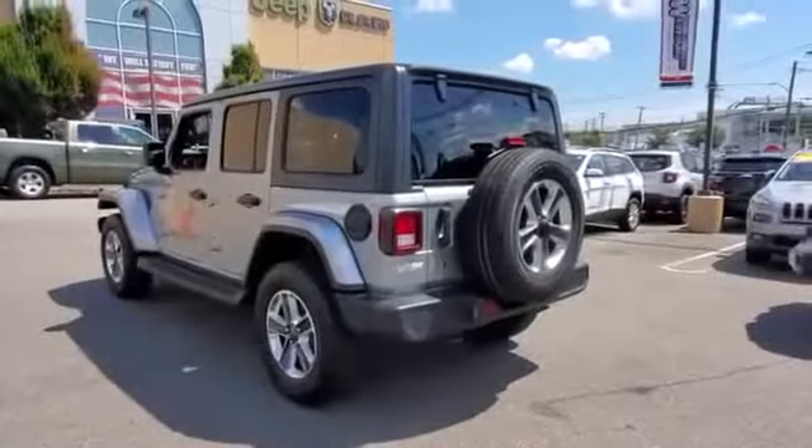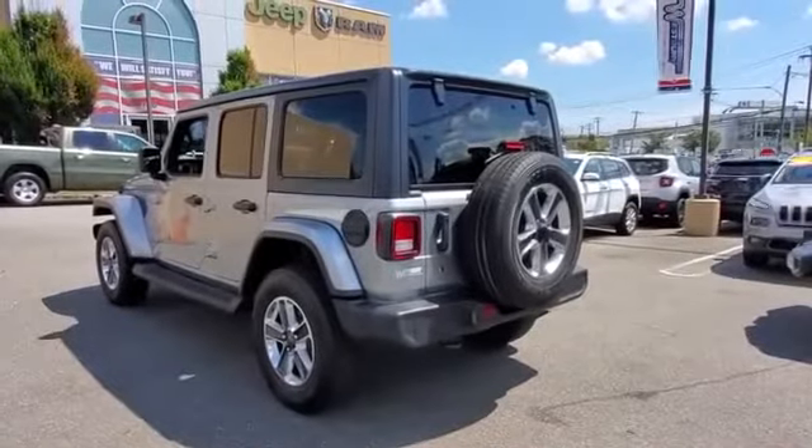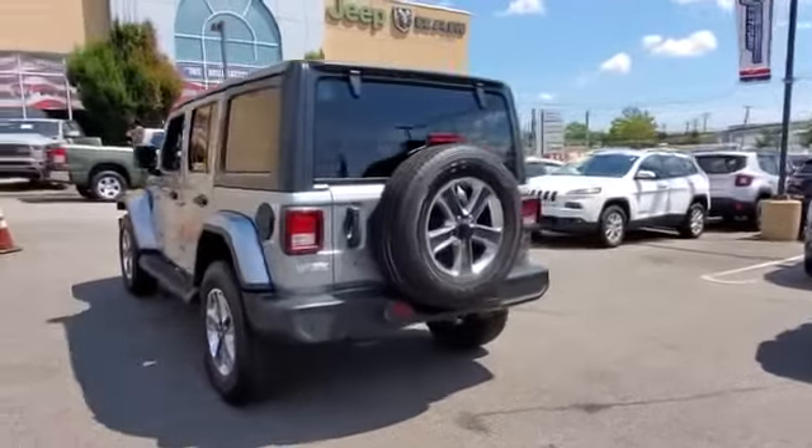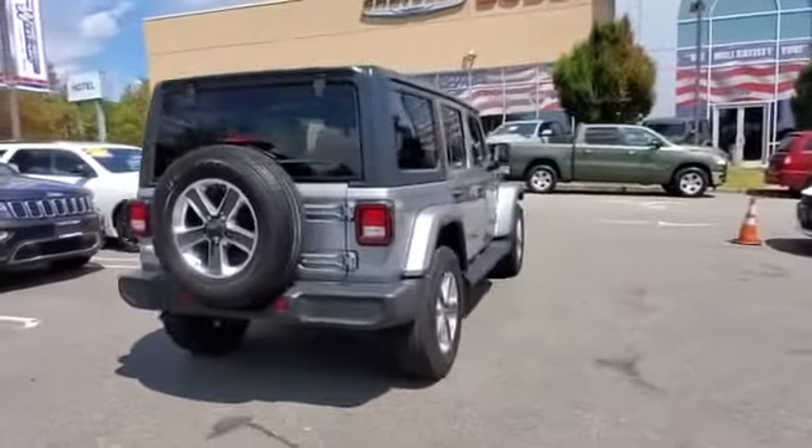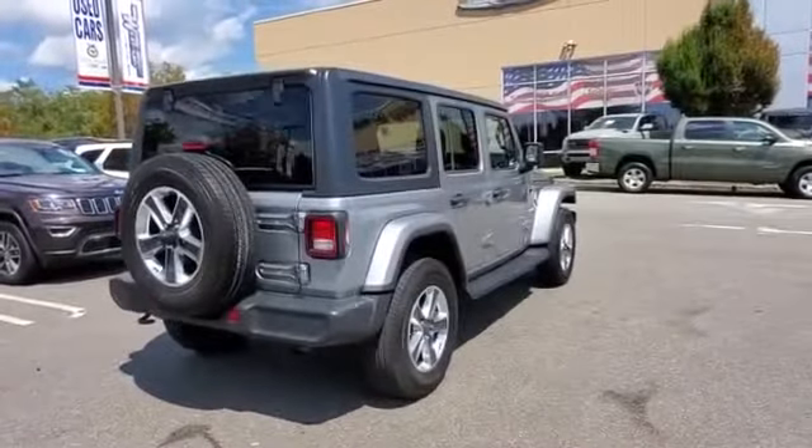You'll appreciate the high efficiency at a low price, as well as backup camera, satellite radio, multi-zone air conditioning, four-wheel drive, and heated side view mirrors.